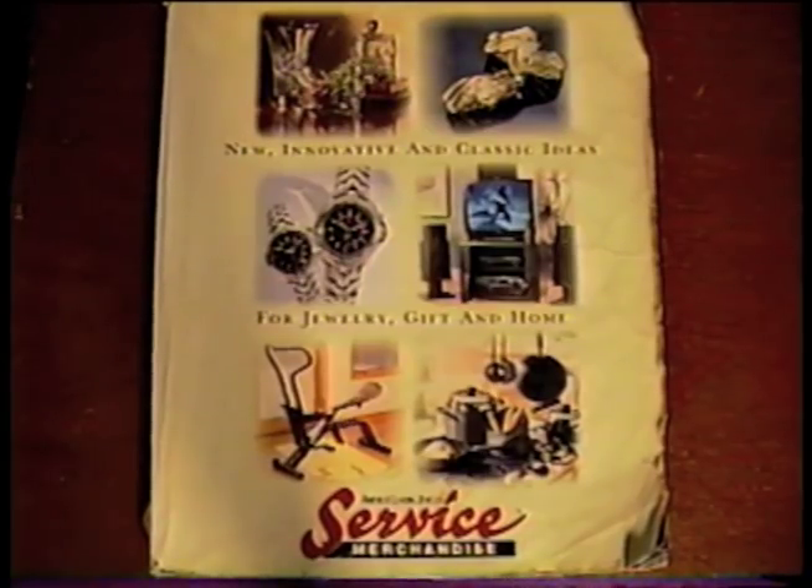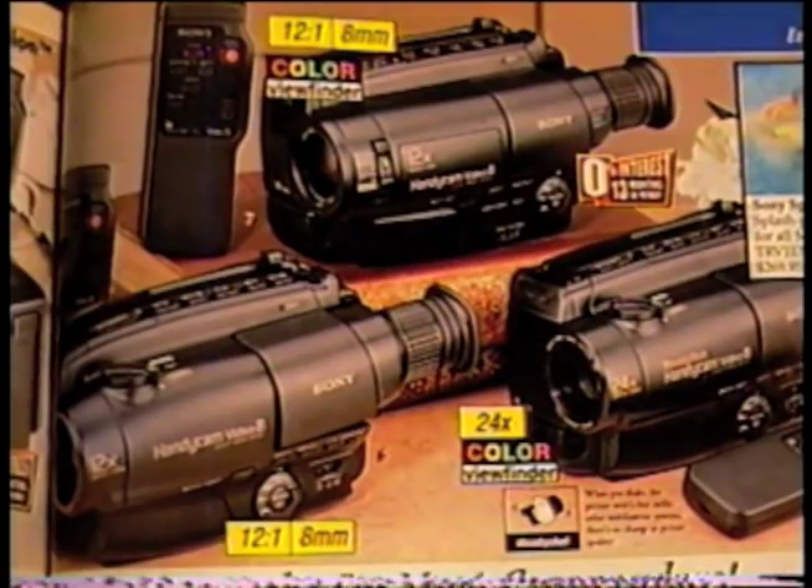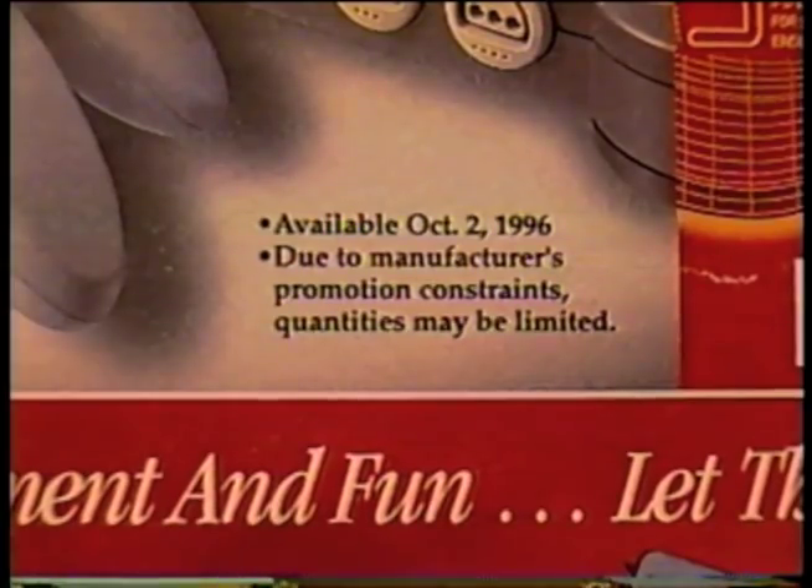Here's a crazy find — the 1996 Service Merchandising catalog. Discmans and boomboxes were all the rage, and they had some sweet camcorders. And the fun machine, the Nintendo 64, would be available on October 2nd, 1996.